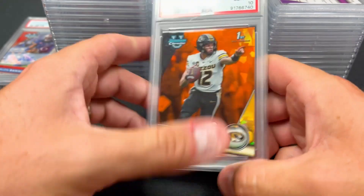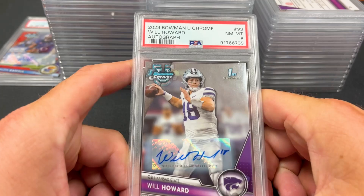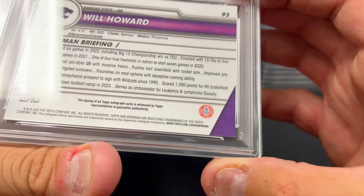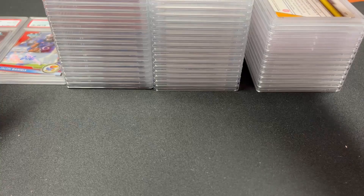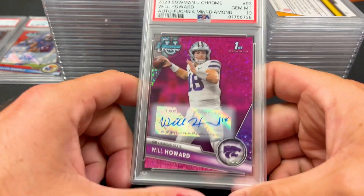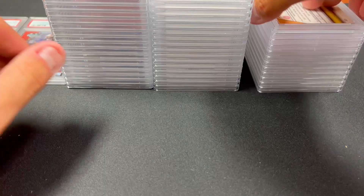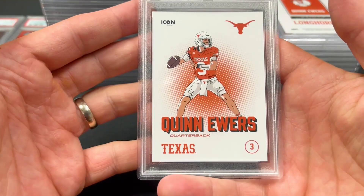Brady Cook should be one of the top five or ten Heisman contenders — got a 10 on that orange sapphire non-autograph. We have a Will Howard — potential Ohio State quarterback, kind of assumed at this point — got an 8 on this one, which is unfortunate. I tend not to send cards in if I notice a flaw, and I did not notice any flaws. We do have another Will Howard, a color-match purple magenta — 10 on that. Yellow Brady Cook — 10. Gold Brady Cook — another 10.